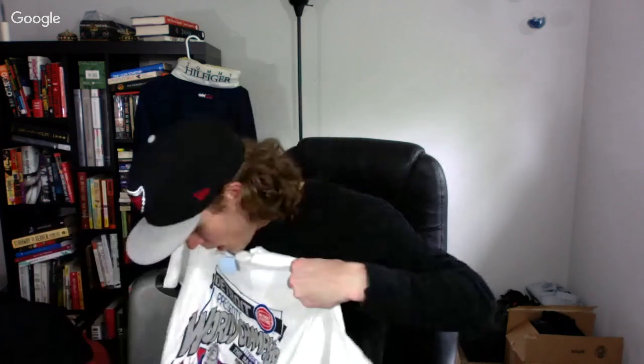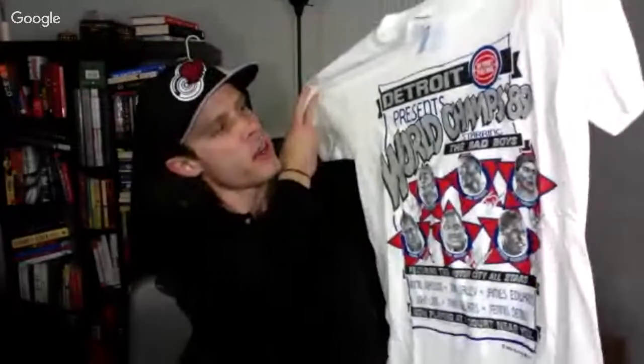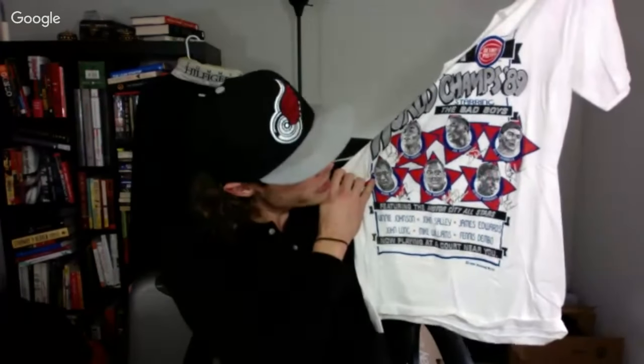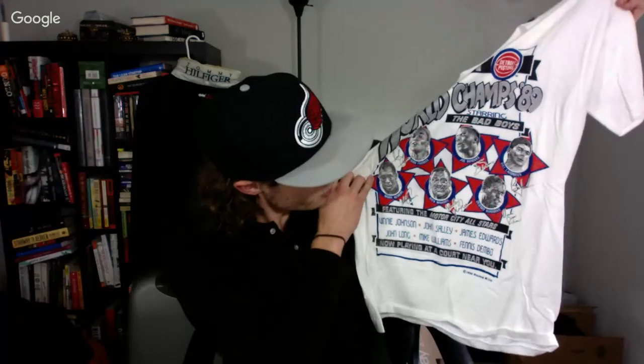Last but not least, this might be my favorite find of the day — a 1989 Nutmeg Mills Detroit Bad Boys NBA Championship shirt. It has Joe Dumars, Bill Laimbeer, Dennis Rodman, Rick Mahorn, and Mark Aguirre on it. Just an awesome shirt and it's in pristine condition. I'm thinking about keeping it. This is just insanely cool. I don't like keeping a lot of stuff, but I need to look up completeds. It'll probably go quickly on Grailed — Grailed always loves Detroit Bad Boys stuff.